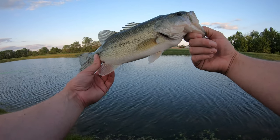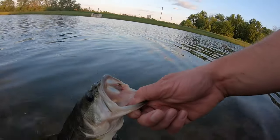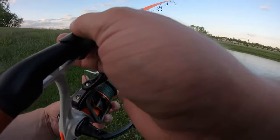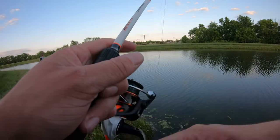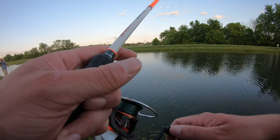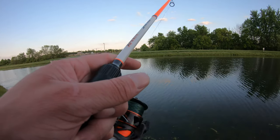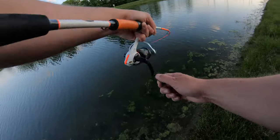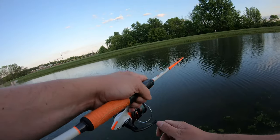All right, let's get a release on this guy. Two bites, one fish in the last five minutes, so I don't really want to change it. This would actually be a pretty good place to do that. Oh that feels a little bit better — oh no it doesn't, he's actually fighting pretty good.